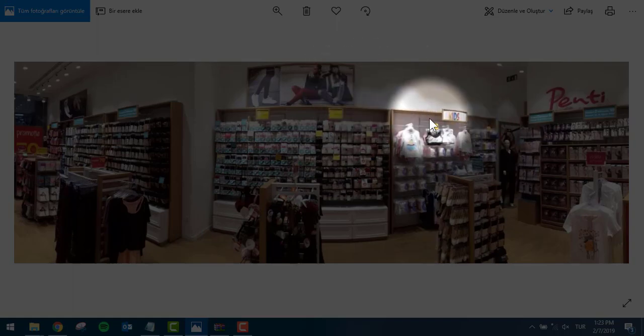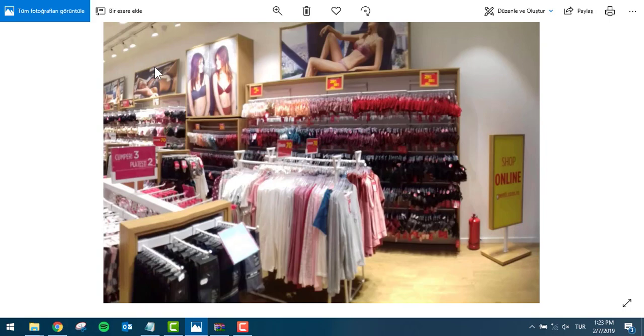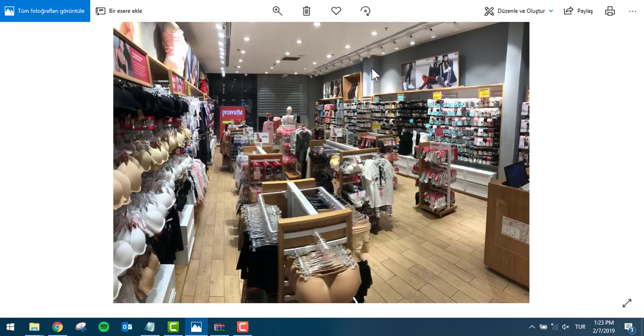We must be sure that the light starts from here. Here you have some examples — you can clearly see that they are not pointed on the products. It depends on whether we have enough lights. First, we need to be sure that we have all products lighted. If we have extra lights, we can point them to the visuals, but first be sure that the entire product line is lighted very well.